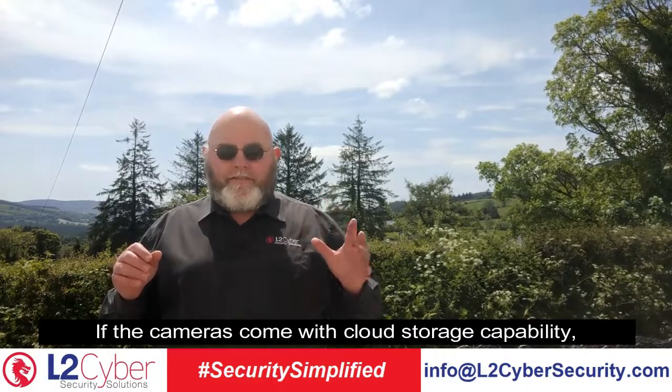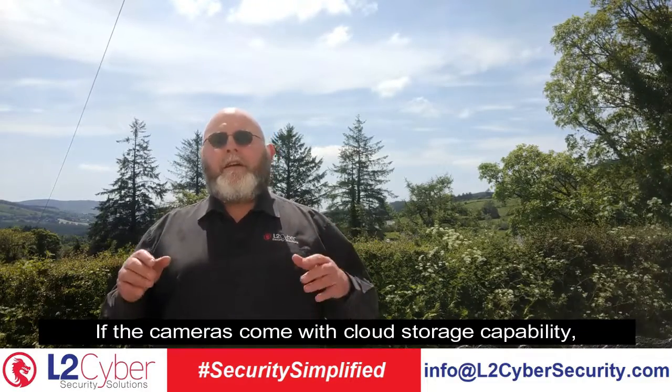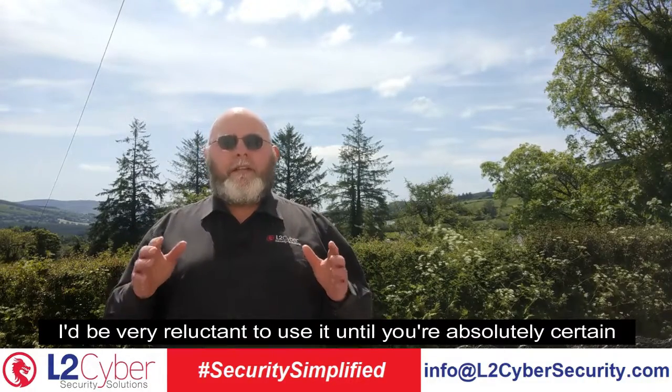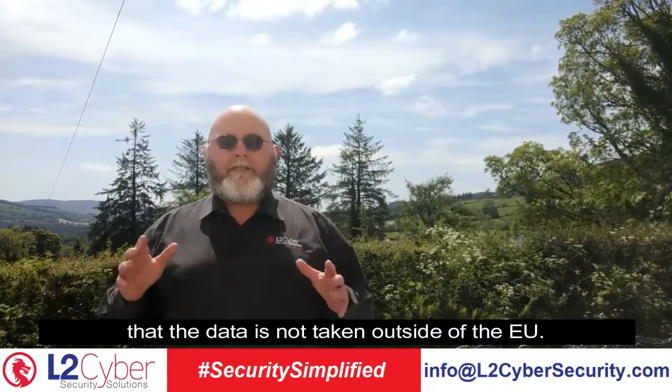If the cameras come with cloud storage capability, I'd be very reluctant to use it until you're absolutely certain that the data is not taken outside of the EU.